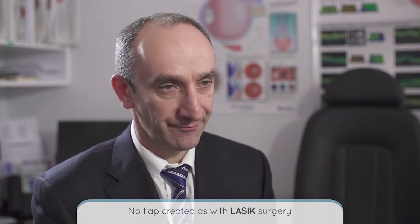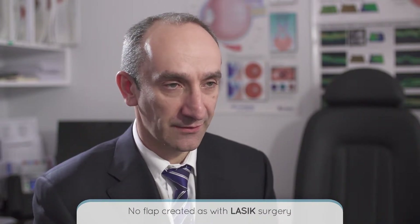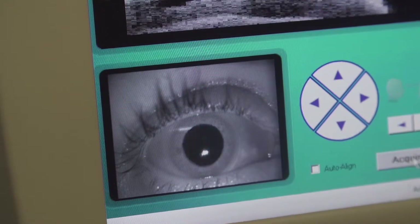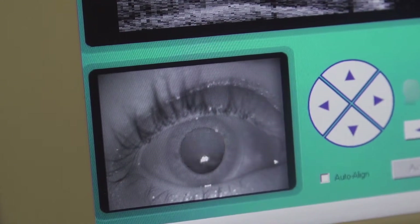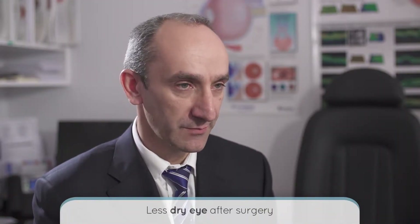SMILE is different because of the small size of the incision, which means that there is no flap created as there is with LASIK surgery. When you have a LASIK procedure, a flap is created which is lifted out of the way and a second laser is used to change the shape of the eye. With SMILE surgery, because the incision is so small, there is no flap created, which leaves the eye in a stronger position after the surgery. It also means that there is less problem with dry eye after SMILE surgery as compared to LASIK surgery.